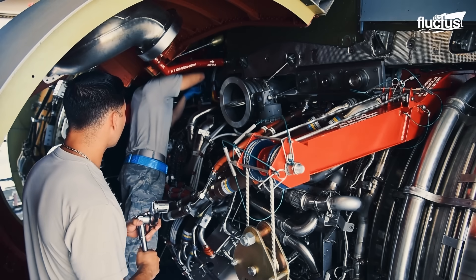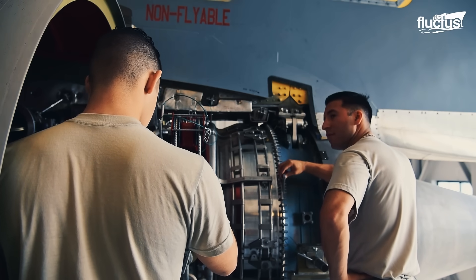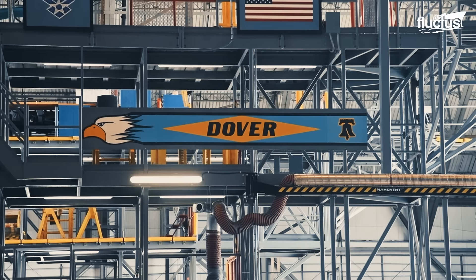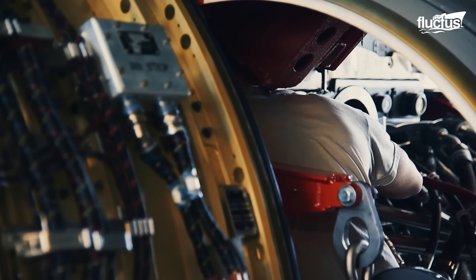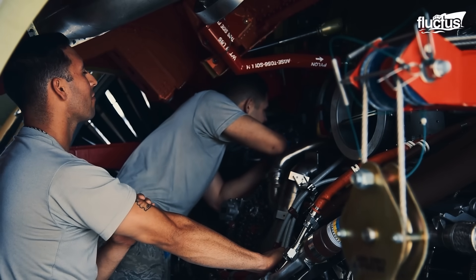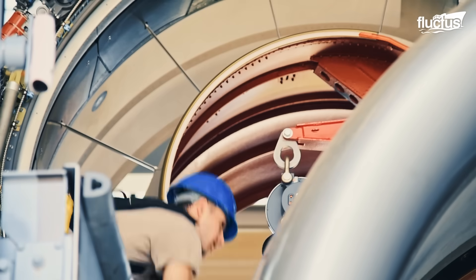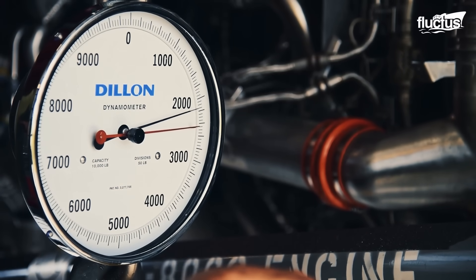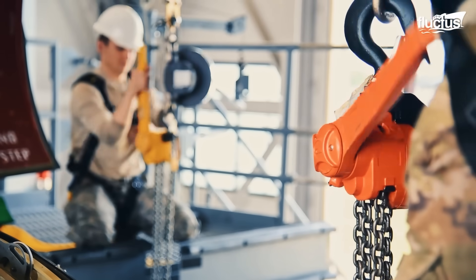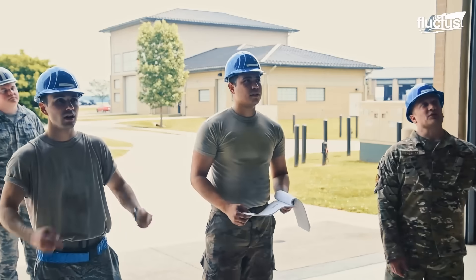Engine replacements on the C-5M Super Galaxy remain critical maintenance tasks. At installations such as Dover Air Force Base, airmen undergo specialized training to master the challenging process of changing out the General Electric F138-GE-100 engines. This essential program draws maintenance personnel from across the globe — from Rota, Spain, to Travis Air Force Base in California — highlighting the importance and precision required for such work.